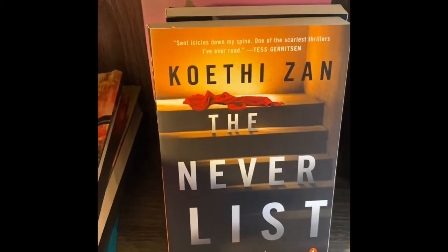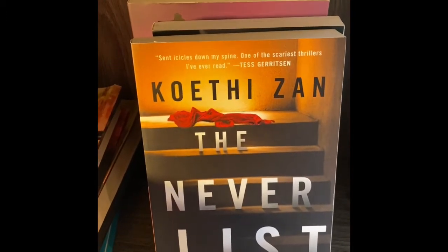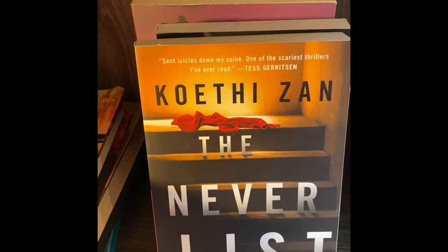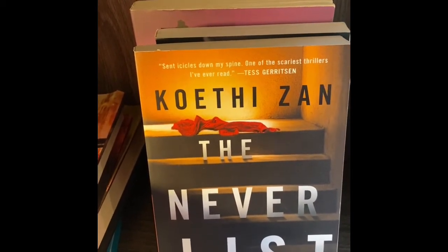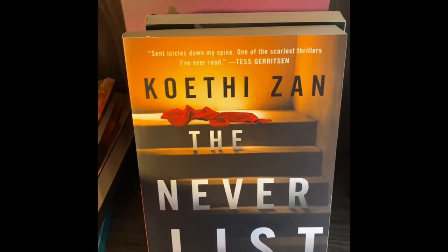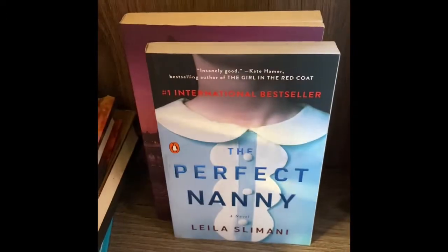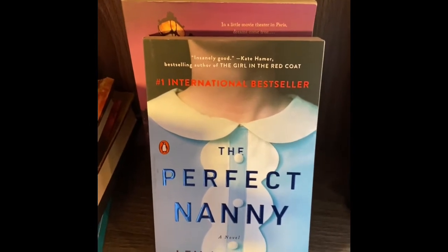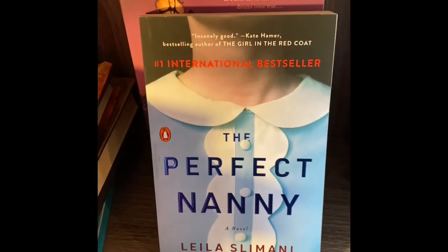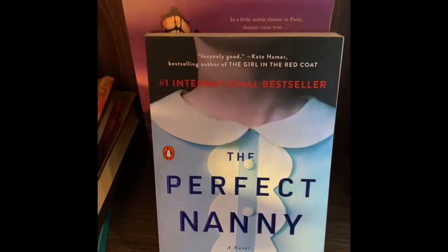The Never List — I think this might be a thriller. It says on the front 'sent icicles down my spine — one of the scariest thrillers I've ever read.' I love a good thriller, so that was an easy pick. The Perfect Nanny — this is another one about a killer nanny. I love thrillers, and this came from the Dollar Tree so I thought that was a really good deal.